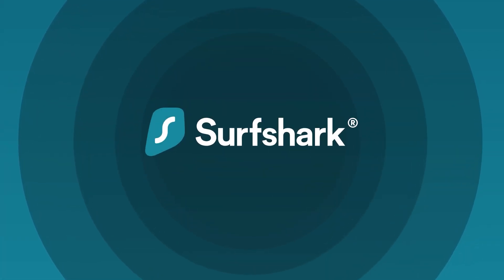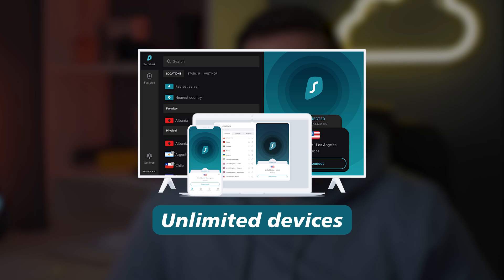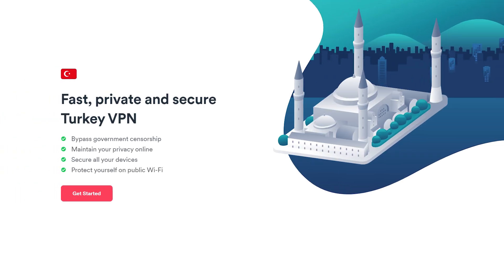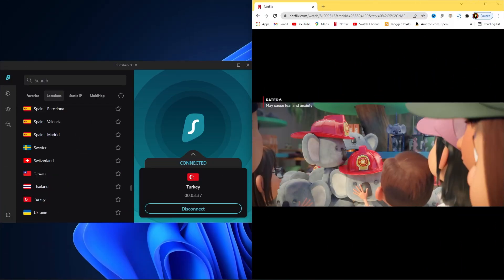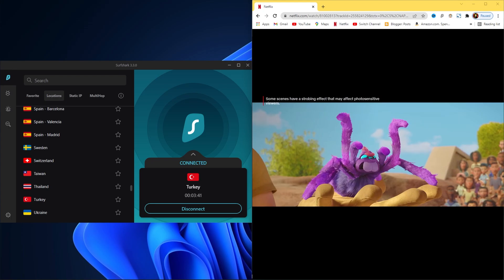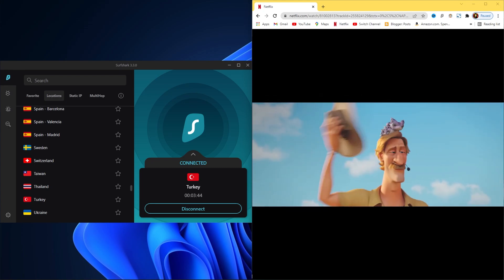My third recommendation is Surfshark. Surfshark is a great low-cost VPN that is especially worth considering if you're planning on sharing your VPN with family, because it allows an unlimited number of simultaneous connections. Aside from servers in Turkey, Surfshark has a server presence in dozens of countries including the US, UK, and Australia, meaning you can use it to unblock region-locked content from almost anywhere — including Netflix and BBC iPlayer.